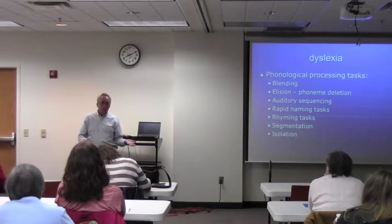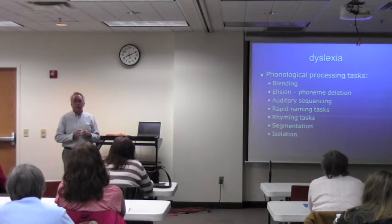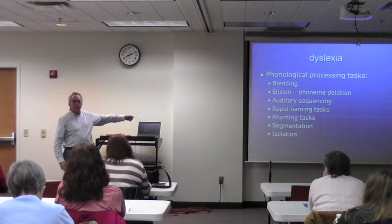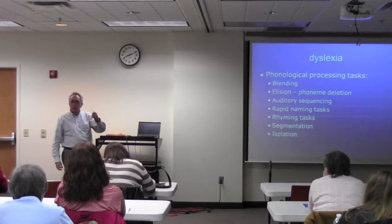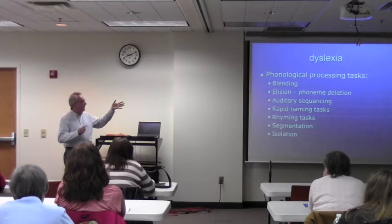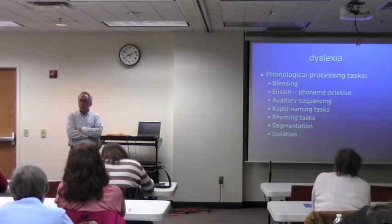Which are contributing to their reading difficulties. Sometimes if a kid is young enough, a good way to teach a kid to read — if they're like four or five or six — and actually it's good practice to do with every kid, based on their research, is to play these kinds of games with three-year-olds or four-year-olds. There are actually materials that have activities for teaching these to young kids.